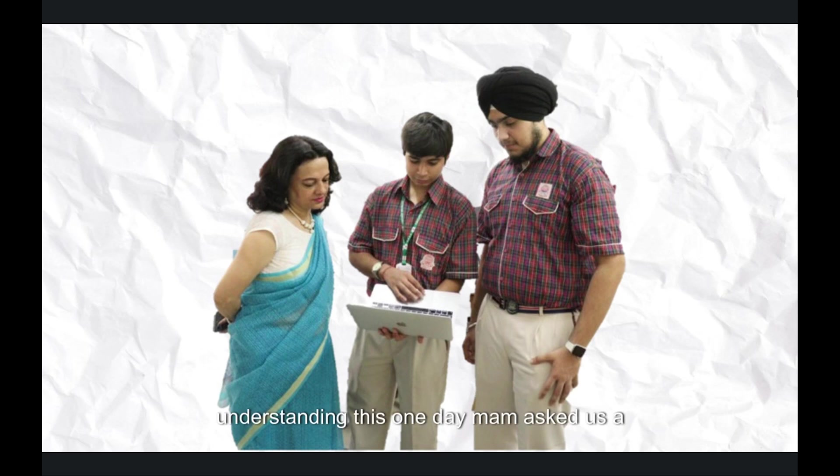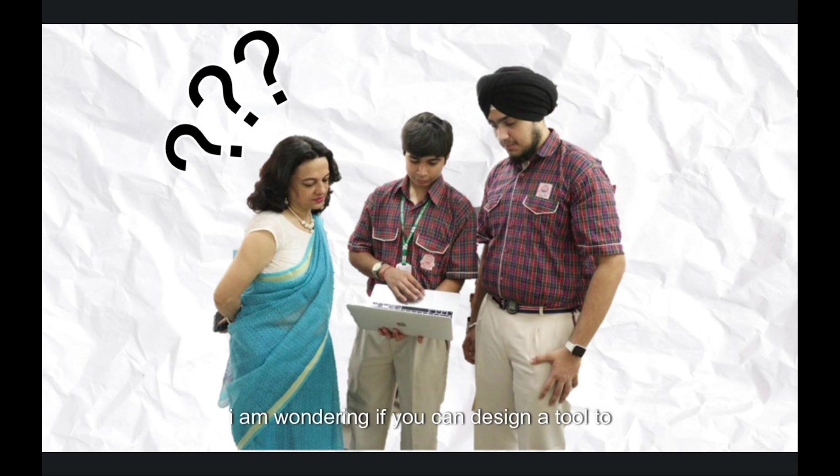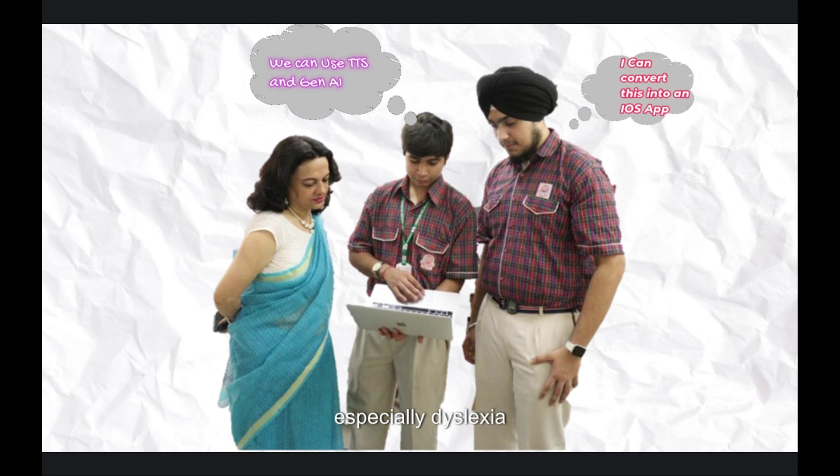Understanding this, one day, ma'am asked us a question: 'I am wondering if you can design a tool to help children with different learning abilities, especially dyslexia.'